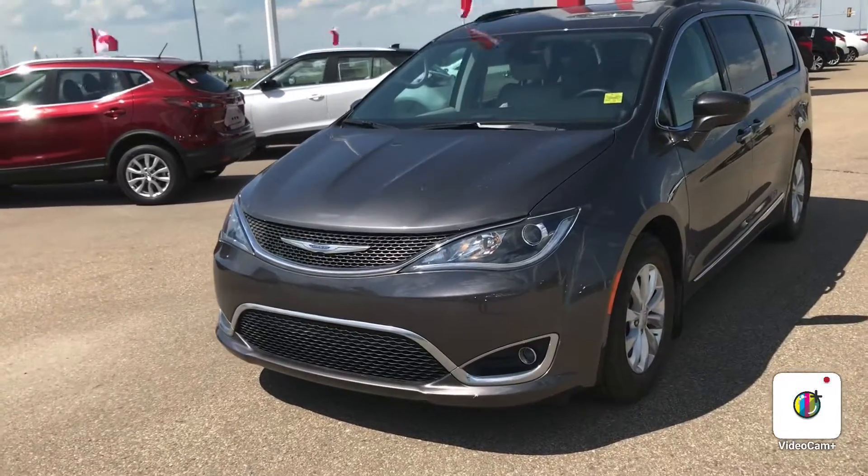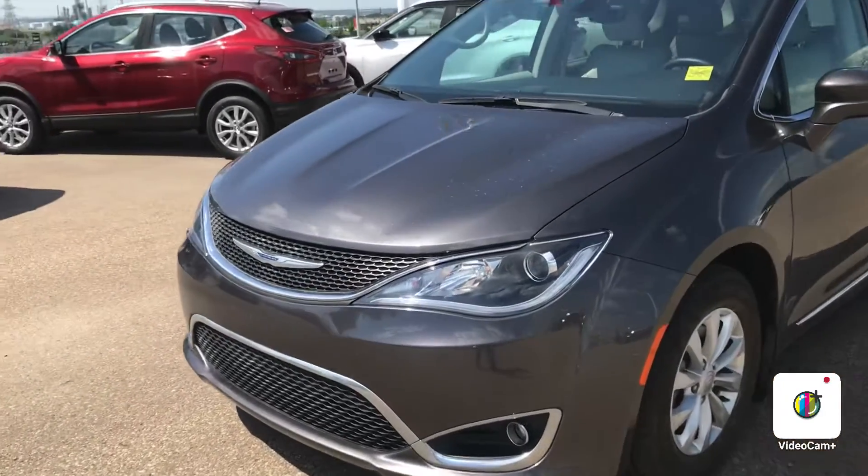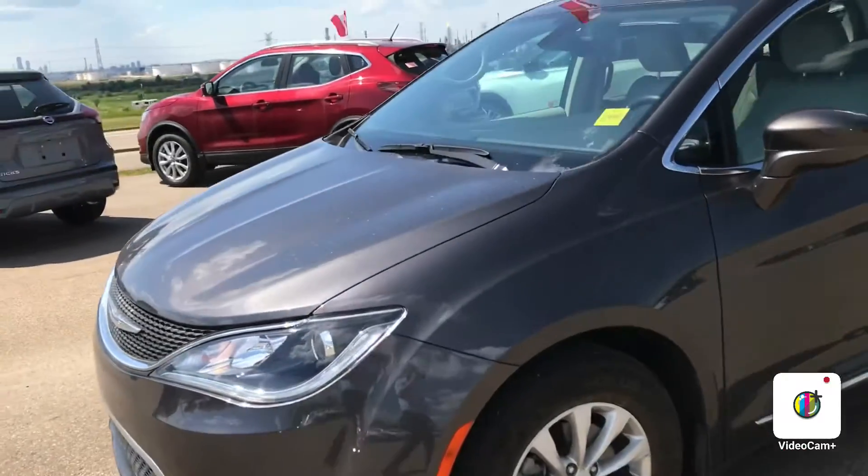Hello Raji, it's Gordon from Shure Nissan. I'm showing you this 2017 Chrysler Pacifica — nice eight-seater.